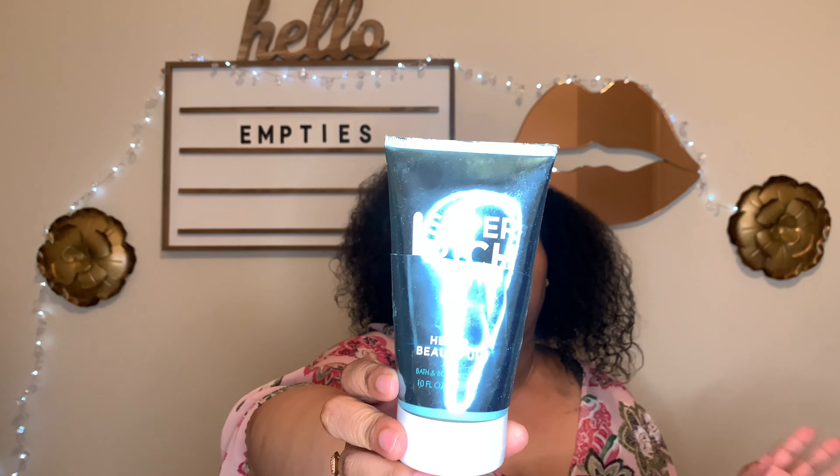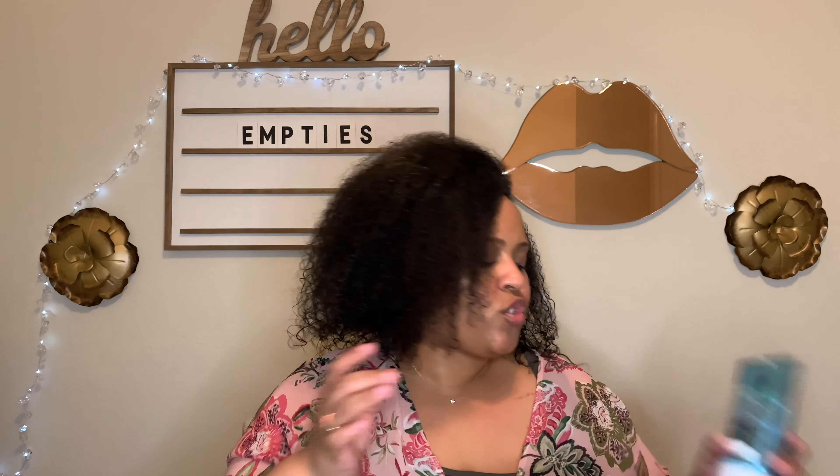This is the Super Rich Moisturizing Body Wash in Hello Beautiful from Bath and Body Works — I cut it open, that's why it looks this way. I don't love it. I have a mist, a lotion, and a shower gel in this scent, and I decided to use this one up because I think I've had it for over three years. I enjoyed it but I didn't love it, so I'm not sure about Hello Beautiful yet.